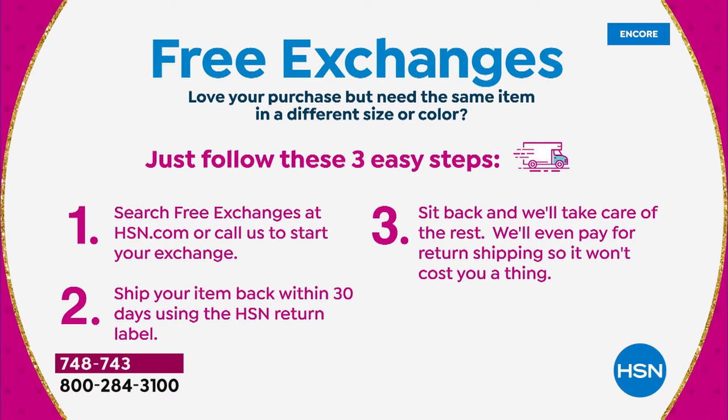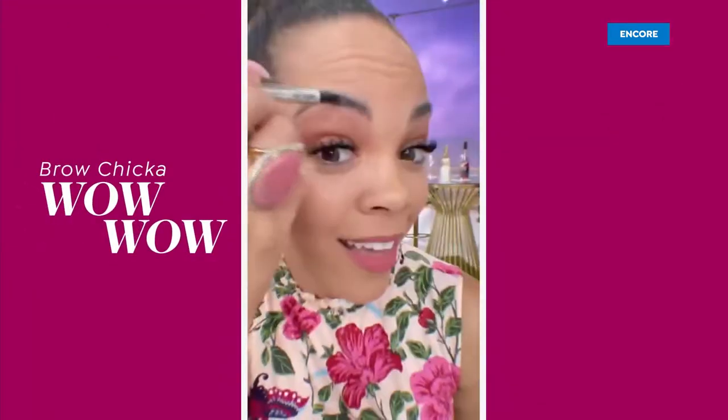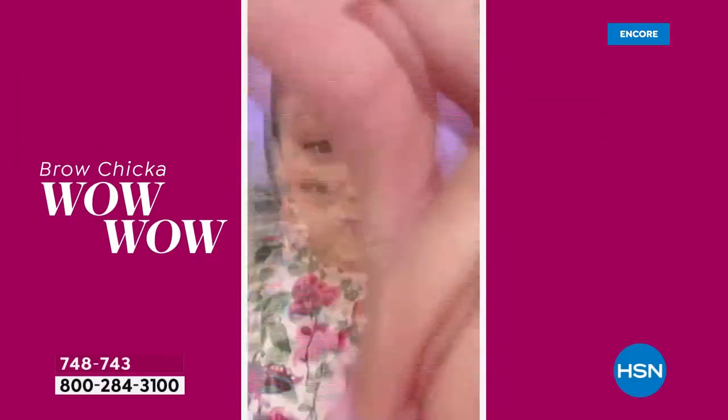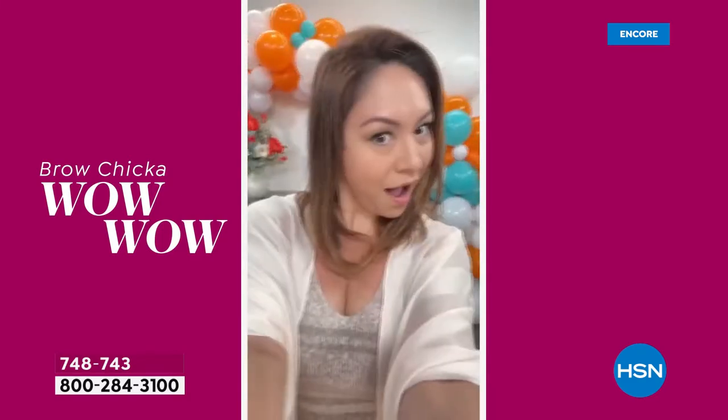If you haven't already placed your order, jump right in. You can see some of our HSN hosts and what shades they wear: Lynn's a blonde, Helen is light brown, Shannon's a medium brown, and Tina, Michelle, and Nicole are wearing deep brown. Jump online if you have any questions — we're streaming live on HSN's Facebook page. This is also a host favorite because it gives you that look of microblading.